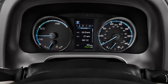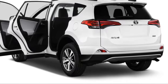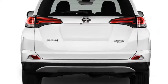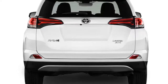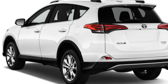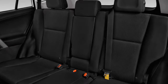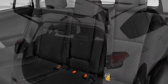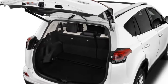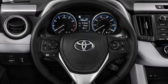The SE trim adds LED headlights, 18-inch alloy wheels, leatherette upholstery, a power driver's seat, and heated front seats. On the range-topping Limited trim, additional standard features include parking sensors, a height-adjustable power liftgate, a larger 7.0-inch touchscreen, navigation, and driver's seat memory.